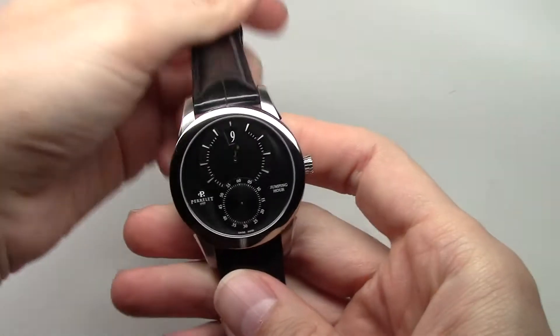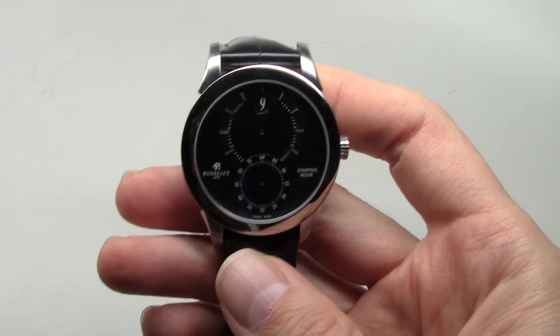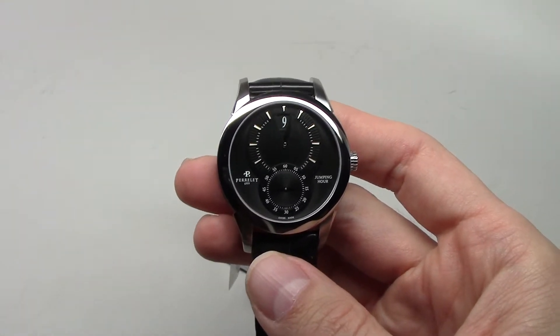It looks very pretty. And like I said, retail price $5450, but you can buy this watch approximately for $2200.